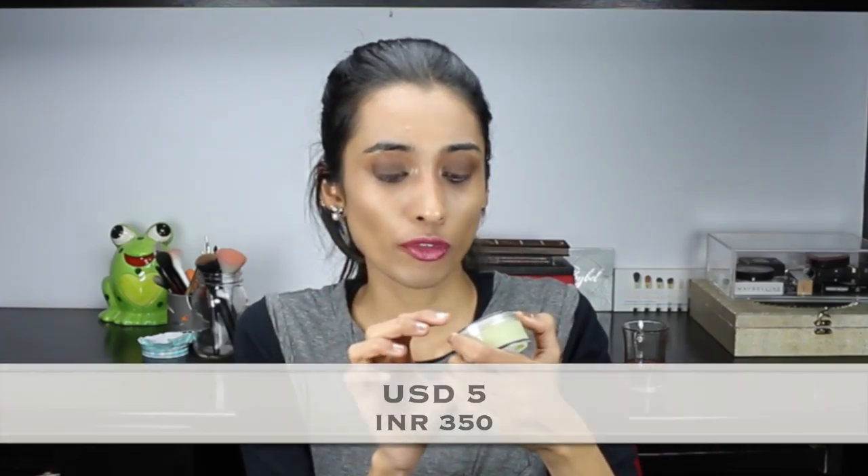Moving on to this organic leave-in conditioner with amla and apricot. It's a little too thick for my hair since my hair isn't very dry or frizzy, but if you have really frizzy curly hair you would really like this — it's very moisturizing and would control frizz. It has a really strong lemon scent but very good ingredients: apricot kernel oil, argan oil, amla oil, and other essential oils. If you have dry frizzy hair you might want to check this out. It retails for 350 rupees for 25 grams, and I'll leave the Juicy Chemistry link in the description box below.